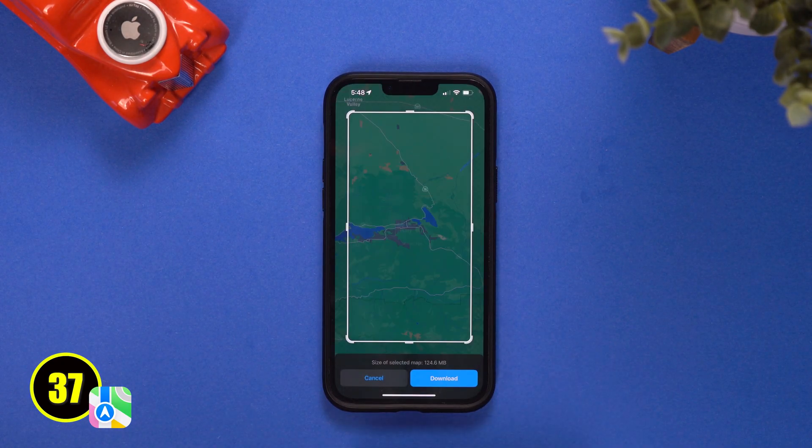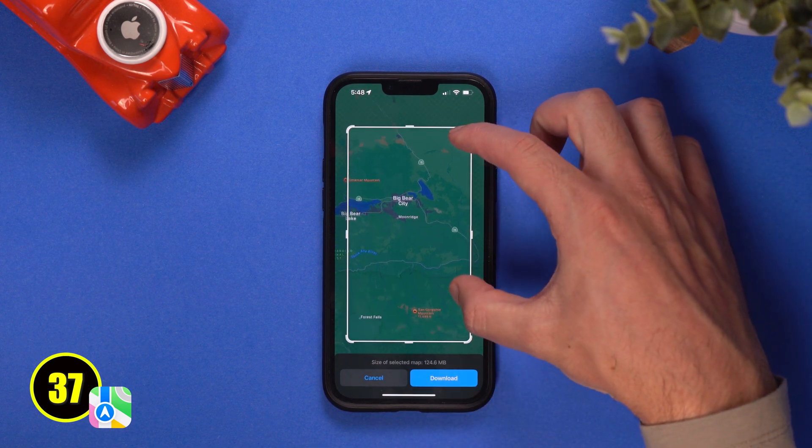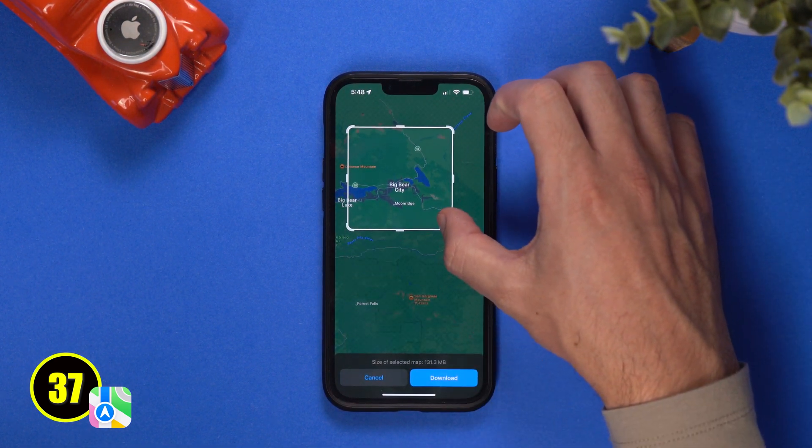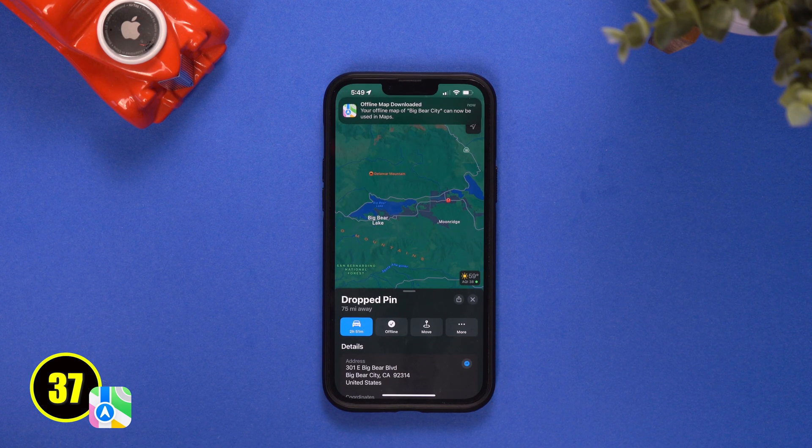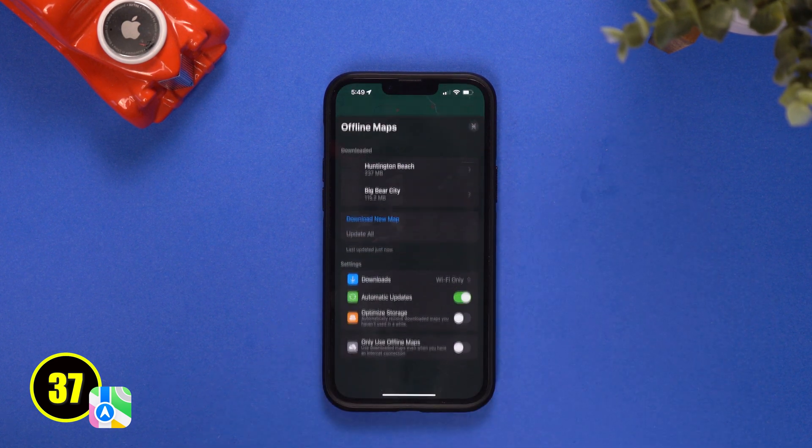Now finding our way to the Maps app, we now get offline maps. You can select an area on the map and download it to be used when you don't have any cellular data or WiFi around. This is super useful when on hiking adventures, or — this would have been very useful when I went to Europe and didn't have an international plan. I could have used WiFi in my apartment to download maps and then use them later when I was exploring the cities.